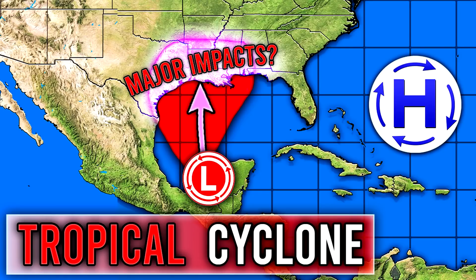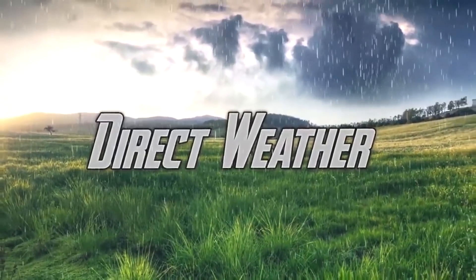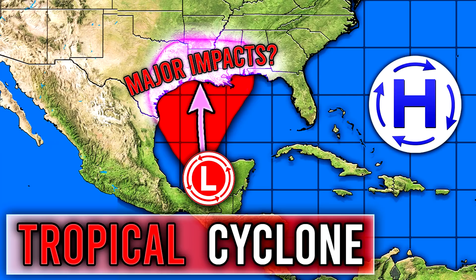Hello guys, how's it going? In today's video, we're going to be taking a look at that tropical cyclone in the Gulf of Mexico. For today's comment of the day, I want to know: do you think any of the United States will be impacted by this storm in any way? Let me know in the comments down below and I'll be picking one of those for tomorrow's video.